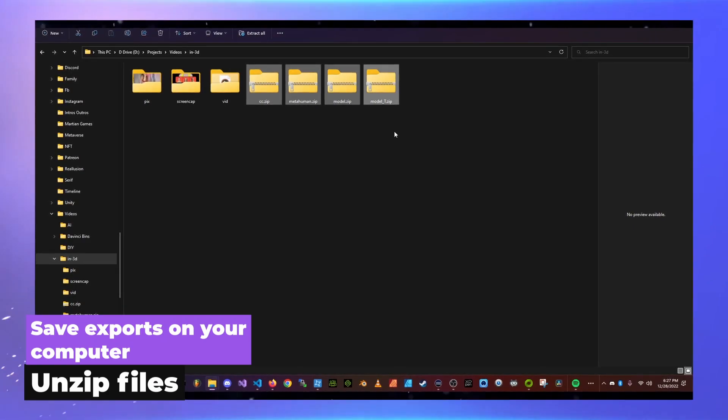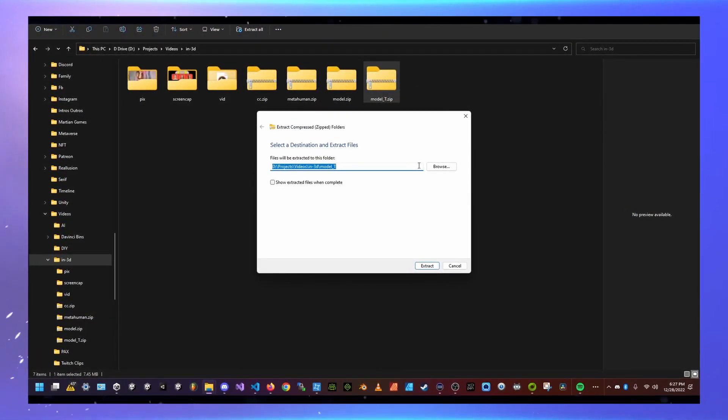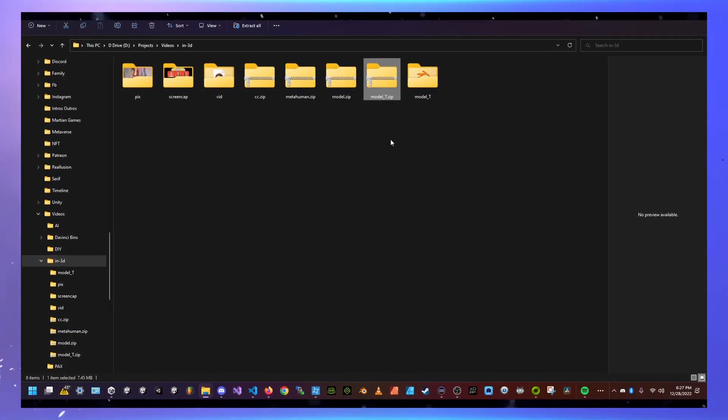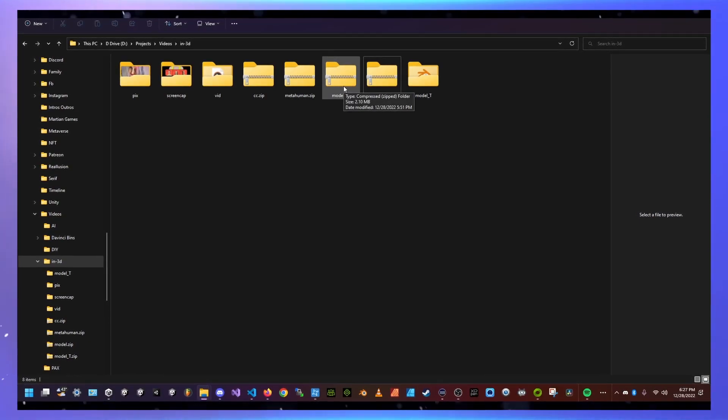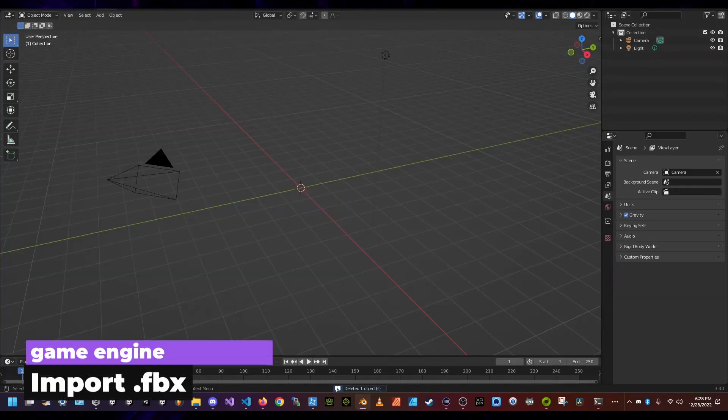Now that we have scanned ourselves, let's get that model into our computer and check it out. After you export those FBXs from the app you can open them on your computer by unzipping the files. I decided to first try opening the FBX inside of Blender, so I opened up Blender and deleted my default cube.